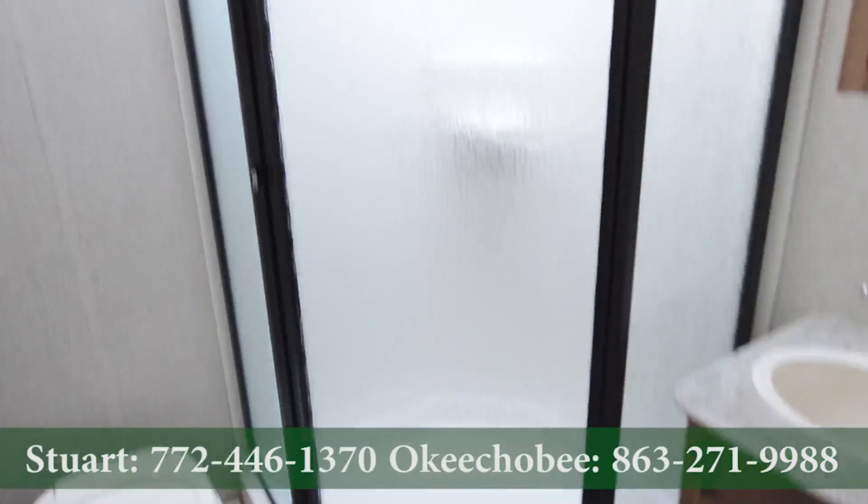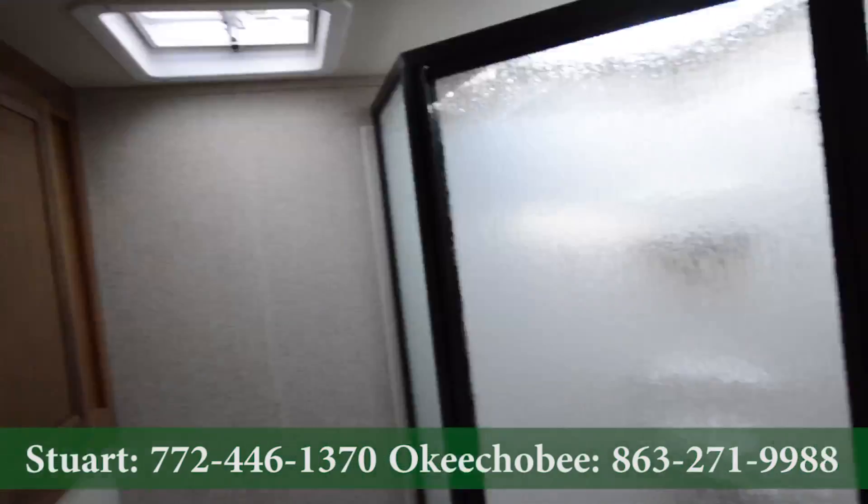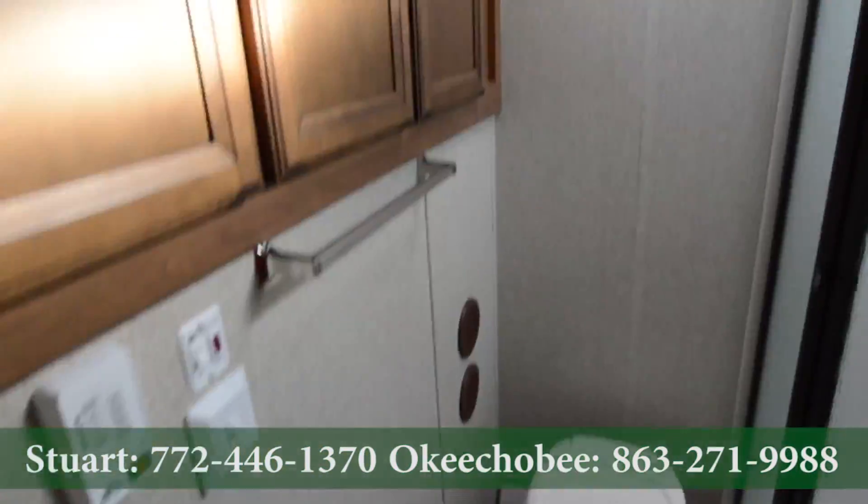Good size shower and bathroom. Lots of storage space there as well.